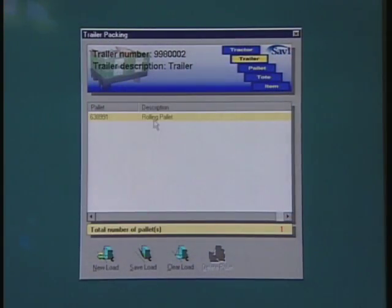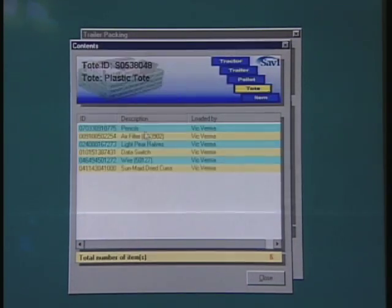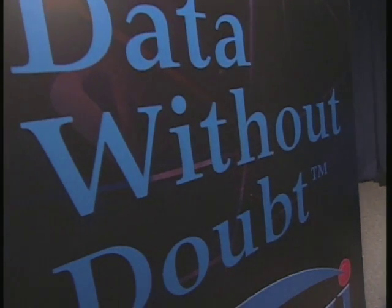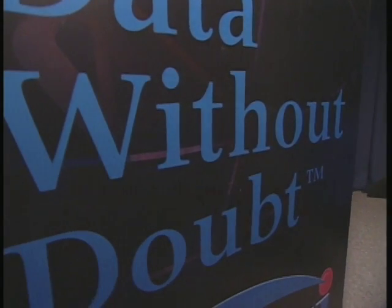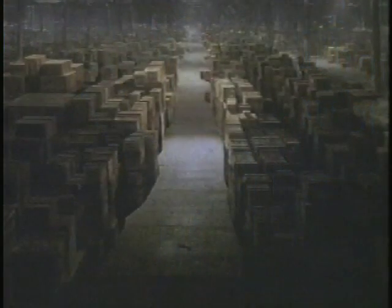Savvy is an enterprise asset visibility company. Savvy systems use the power of the internet to track the identity, location and status of assets in the supply chain. Savvy software and hardware provide data without doubt, bringing the material in your supply chain into full view, no matter where it may be hiding.